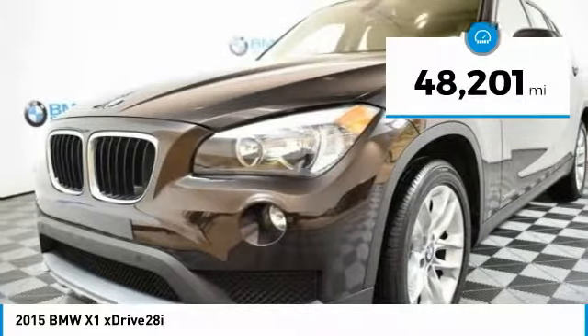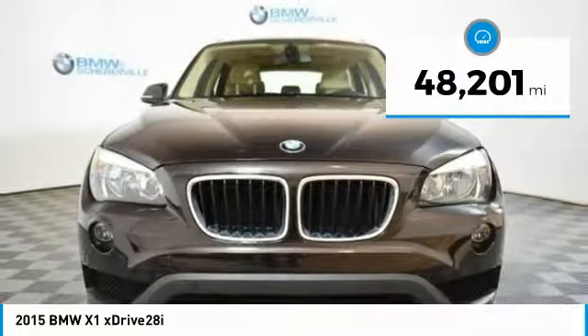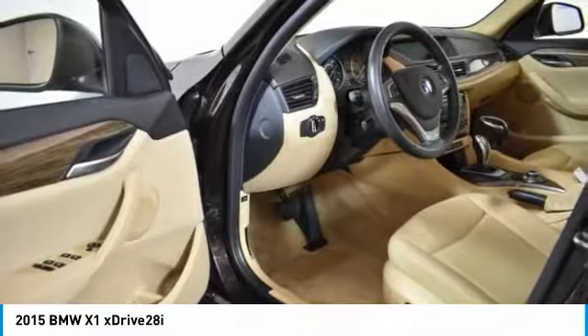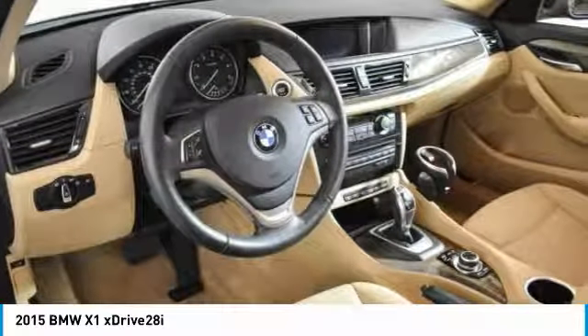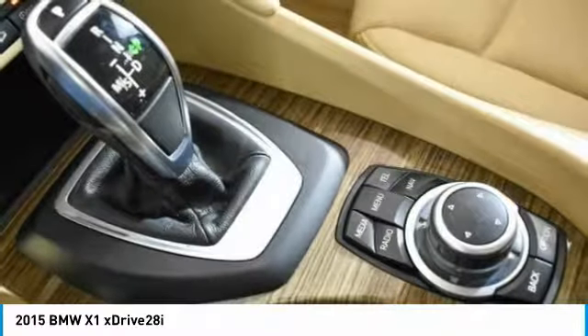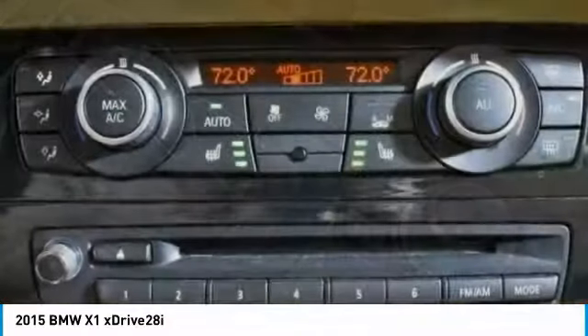This vehicle has less than 50,000 miles. Here are some of this vehicle's great options: traction control, panoramic moonroof, dual airbags, power steering, four-wheel disc brakes, eight speakers, fog lights, security system, and power windows.